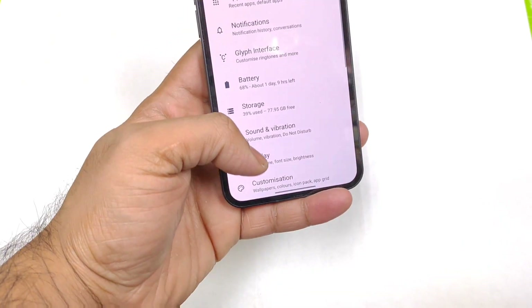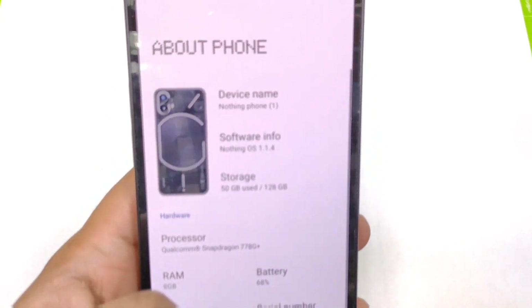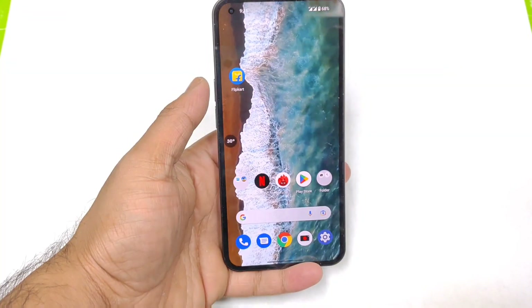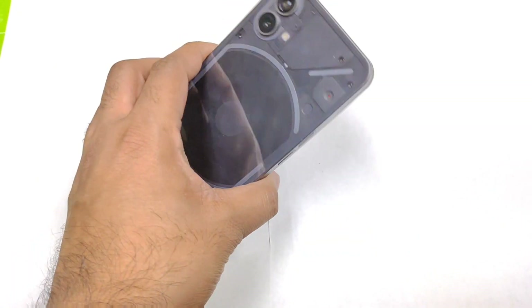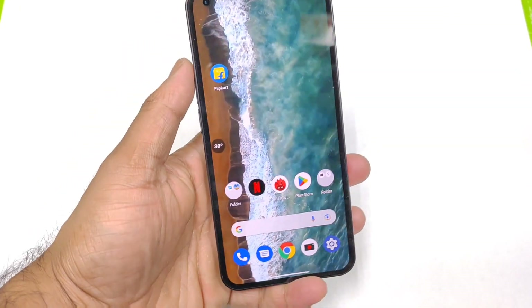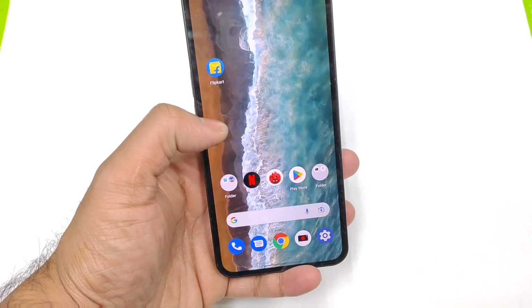I did install the latest update of Nothing OS, which is 1.1.4, as you can clearly see. After this installation, let's find out what's going on with the overall Antutu benchmark scores — how high you can actually expect — and also regarding the thermal issues, let's see what's happening with the overall temperatures in this device.